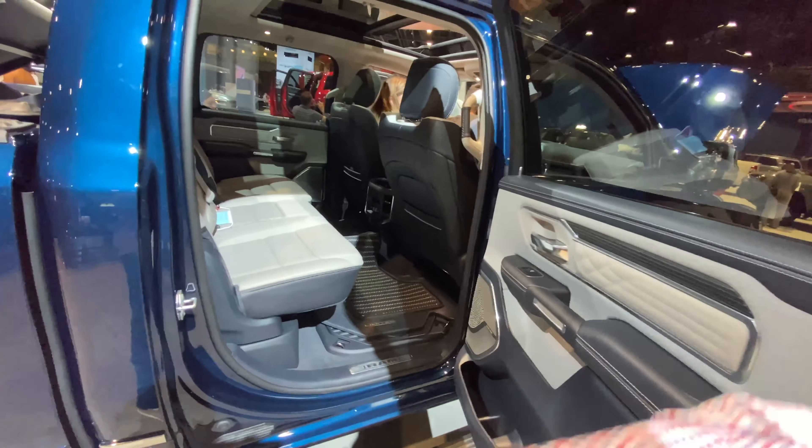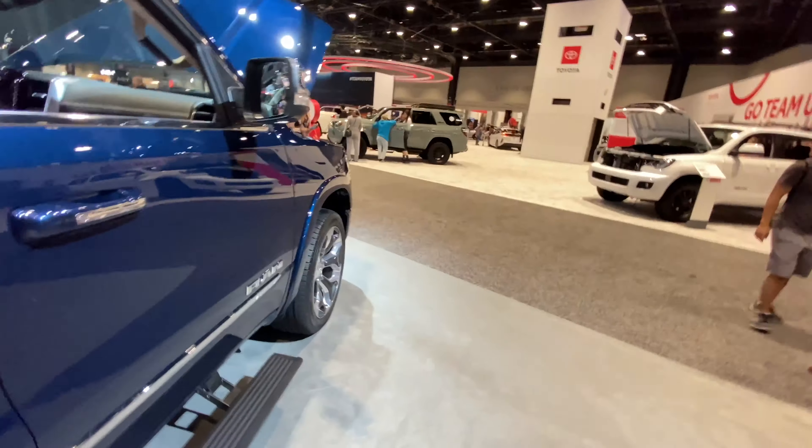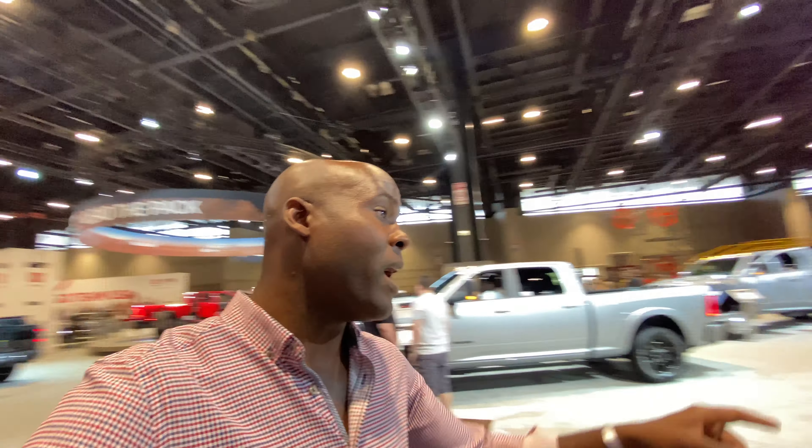That's everything Ram here at the 2021 Chicago Auto Show. Let me know which vehicle you guys liked most. Me, personally, I really liked the 1500 — I thought it had the best balance of luxury, capability, size, and utility. This Power Wagon is pretty awesome as well. Good job, Ram. I'll see you guys in the next one. Bye.